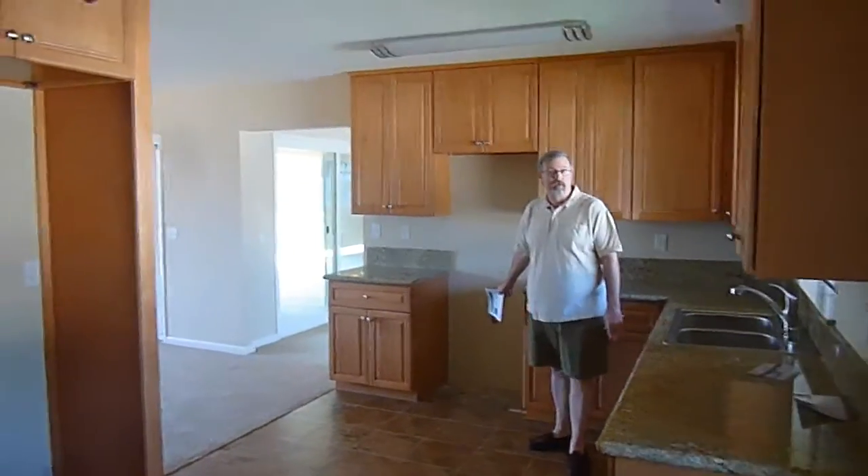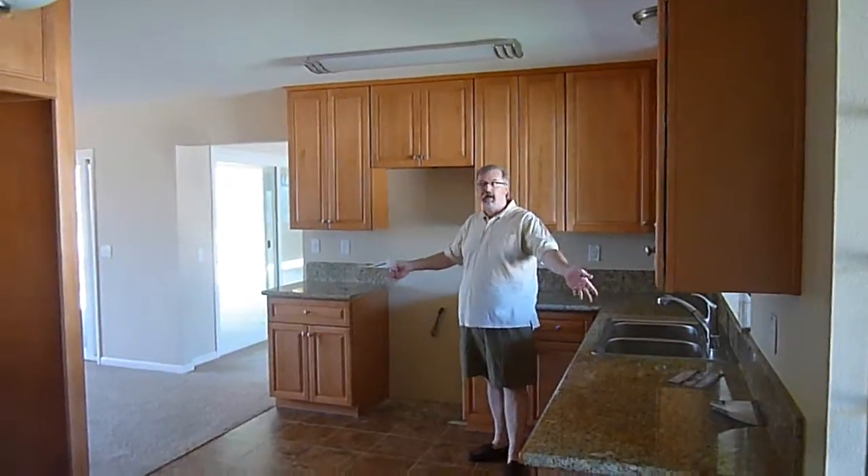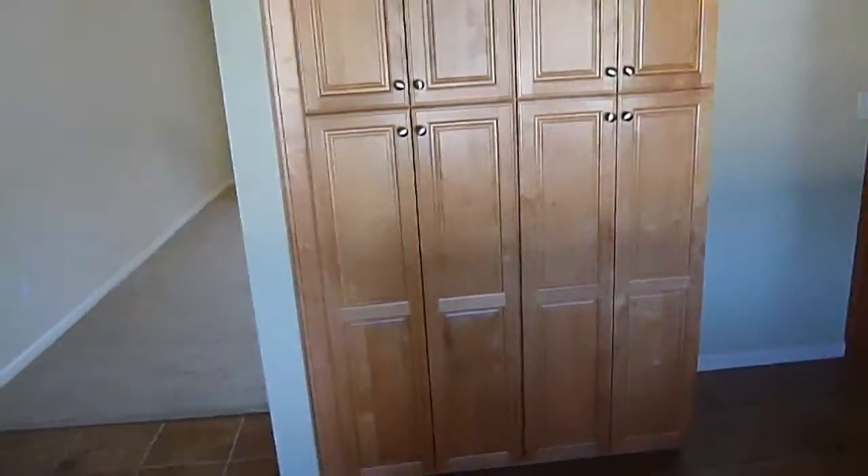It does not have a cooktop here, but it's nice, light, open, and airy. It's open to the entryway and open here to this great family room.